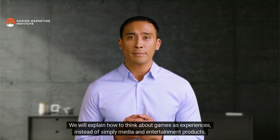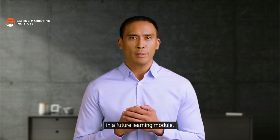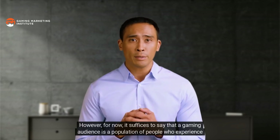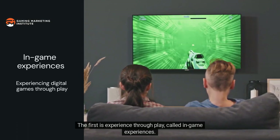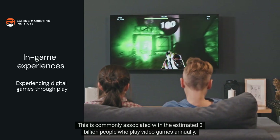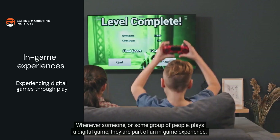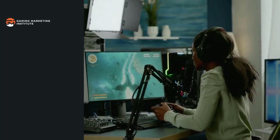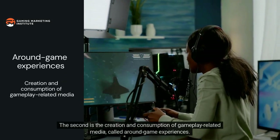That means every digital game is a space in which audiences experience moments that can shape their lives. We will explain how to think about games as experiences instead of simply media and entertainment products in a future learning module. For now, it suffices to say that a gaming audience is a population of people who experience games in any of the following ways. The first is experience through play, called in-game experiences, commonly associated with the estimated 3 billion people who play video games annually.